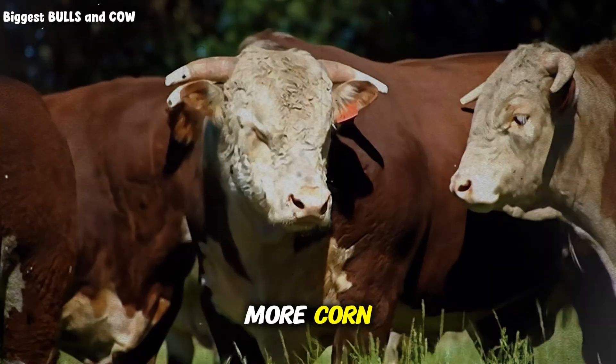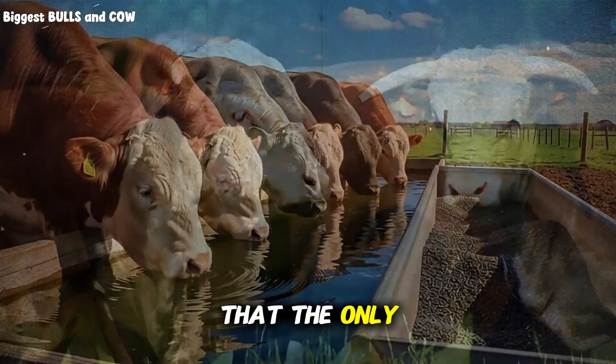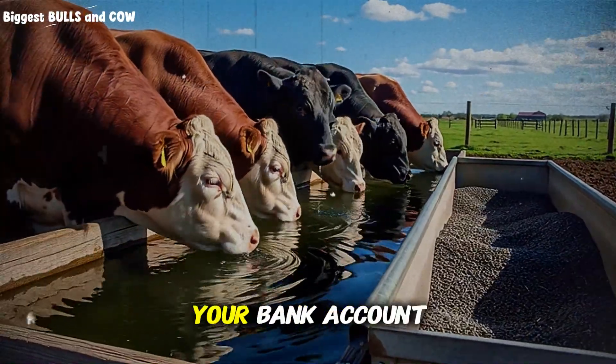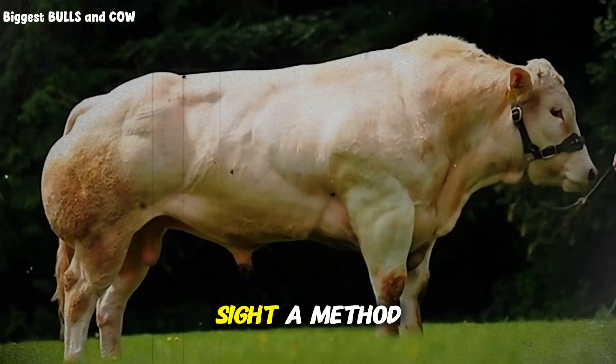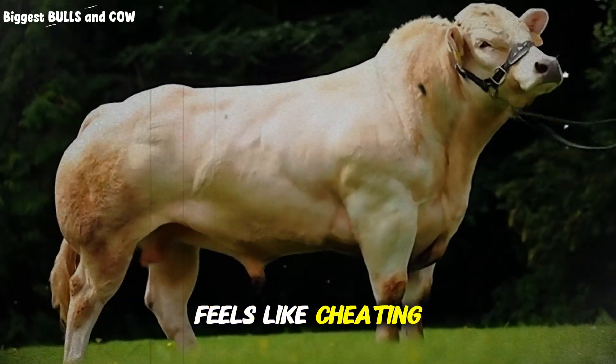They tell you that you need more corn. They tell you that you need more soy. They tell you that the only way to get a premium finish on your bulls and steers is to empty your bank account into their feed sacks. But what if I told you that there is a secret hiding in plain sight, a method so powerful yet so often overlooked that it feels like cheating?